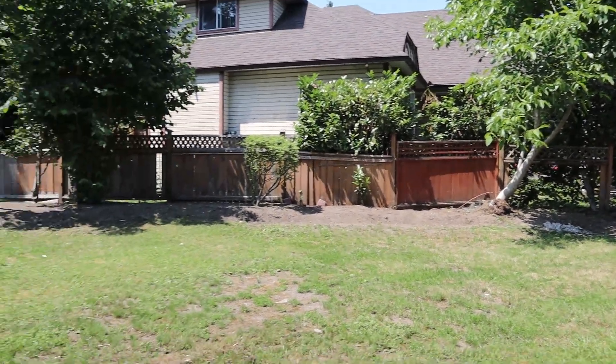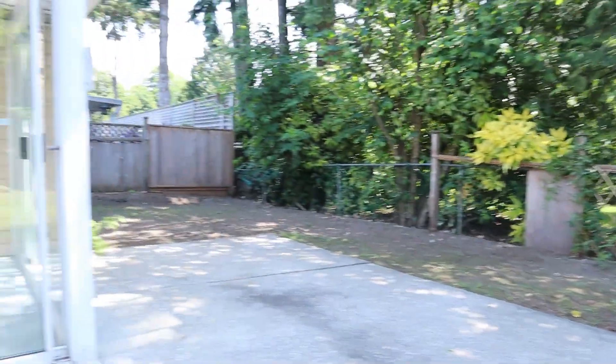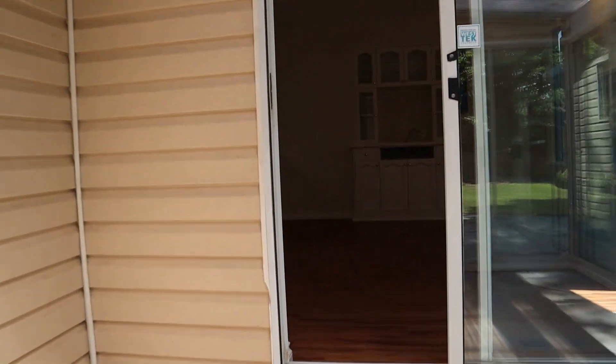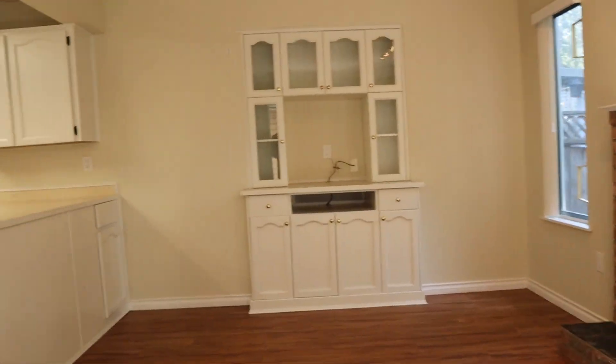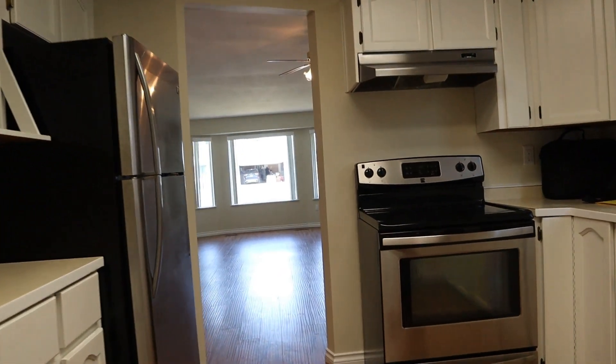And so we are back outside. If you are interested in this property, please call 604-464-7548. This is Mark Gattar at Profile Properties.